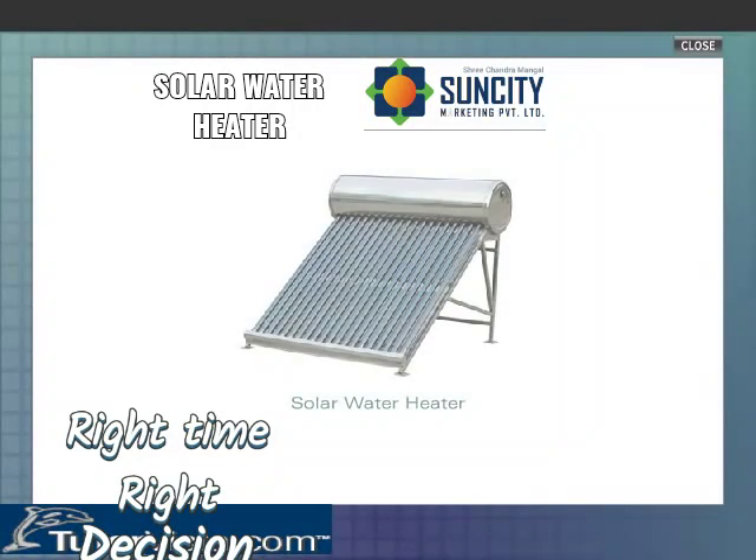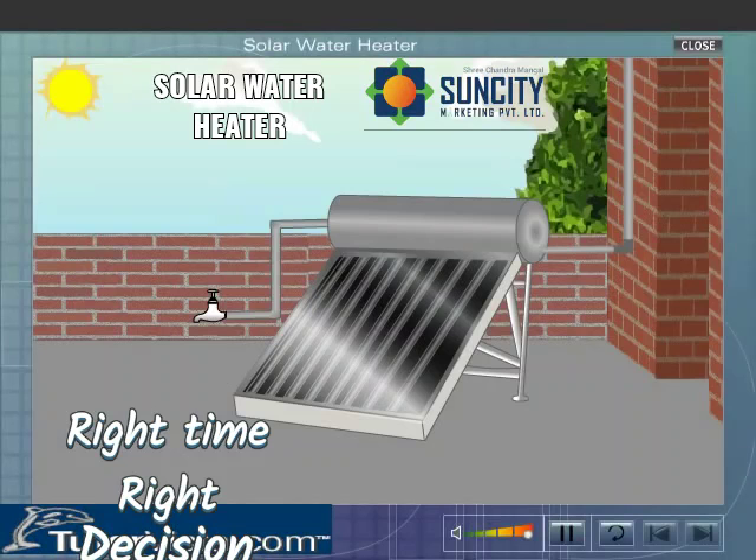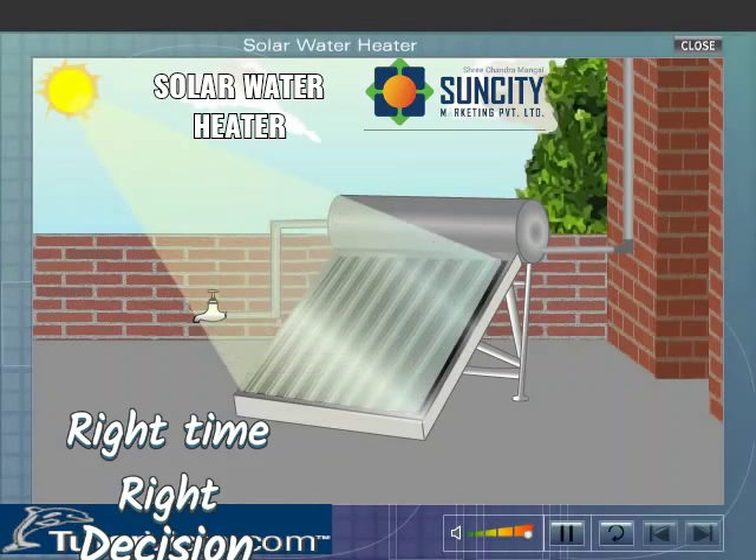Solar Water Heater is a device used to heat water by trapping infrared radiations or heat radiations. Carefully observe the parts of a solar water heater.